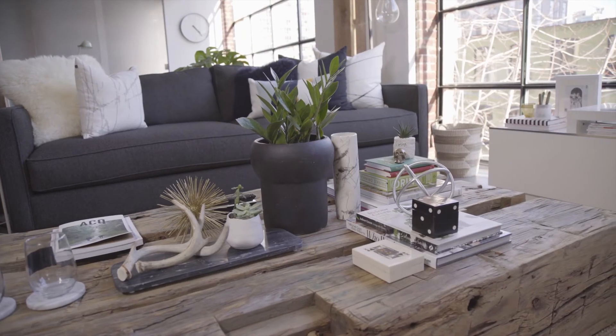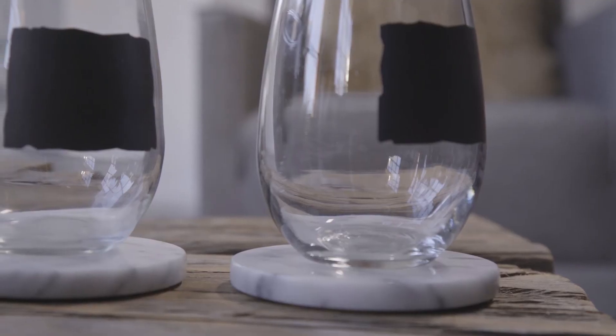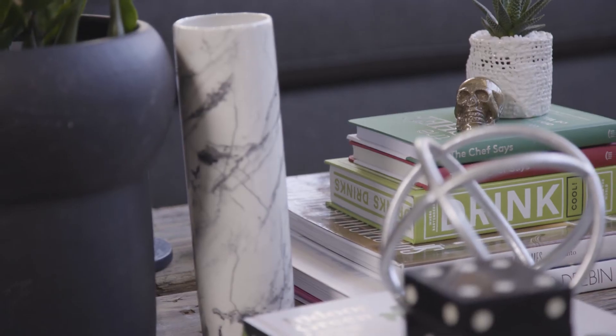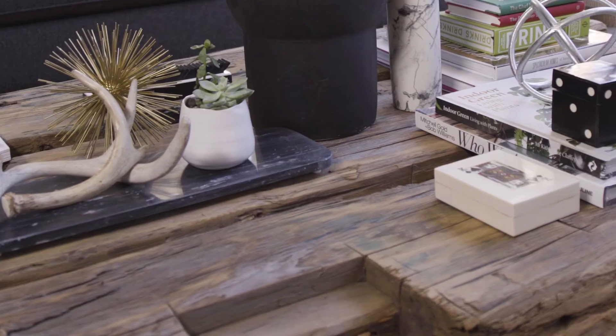A coffee table plays an important part in a living room. It can be the hub for a get-together, a place to put your feet up after a long day, and a landing spot for your remotes and personal items. Here, we used three barn beams together to create a grounded coffee table.